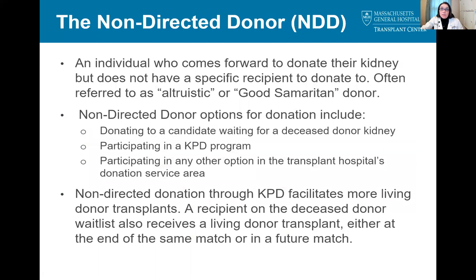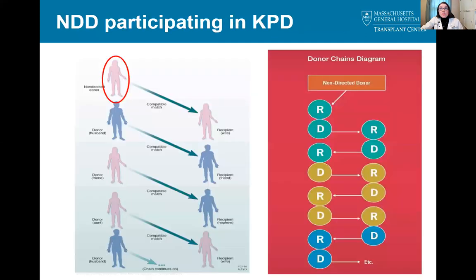Next, we'll discuss non-directed donors, or NDDs. These donors are often referred to as altruistic donors or good Samaritan donors. NDDs have multiple options for how they can decide to allocate their kidney: they can donate to someone on the deceased donor list, they can participate in the KPD program, or they can participate in any other option in the transplant hospital's donation service area. We encourage our NDDs to donate for the KPD program as it facilitates more transplants than either of the other options available. When an NDD begins a chain in the KPD program, a recipient on the deceased donor waitlist also receives a living donor transplant, either at the end of that chain or in a future match. These images show how many transplants can be affected by one non-directed donor starting a chain.